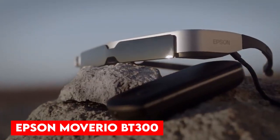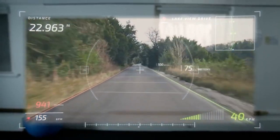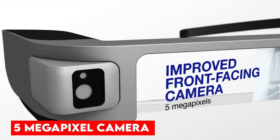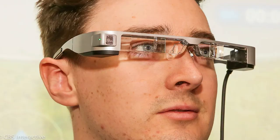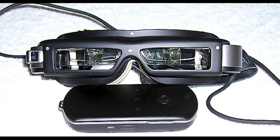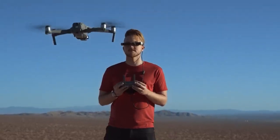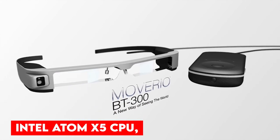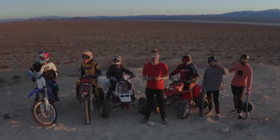Epson Moverio BT300 features a 23-degree field of view, 720p HD resolution on an OLED screen, a 5-megapixel camera, dedicated driver AppMarket 80-compatible virtual screen size, and 24-bit color reproduction. It comes with 1280x720 pixels, a 5-megapixel camera and five types of sensors. Its apps include remote assistance, and it is popular with drone operators because they get an aerial view directly from their smart glasses. It runs Android 5.1 with an Intel Atom X5 CPU.